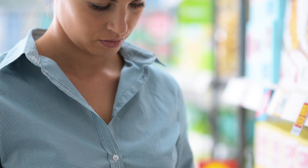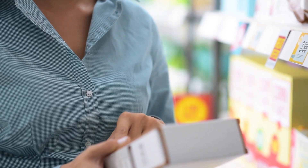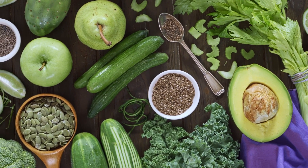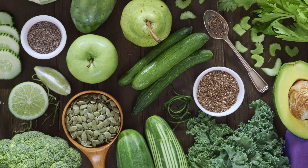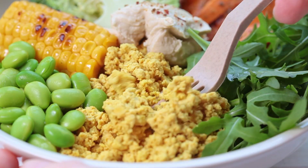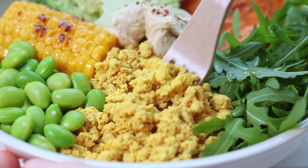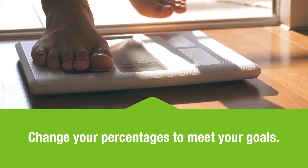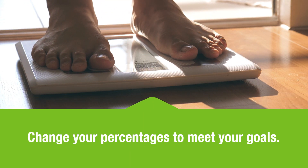Now that you know your individual numbers for your macros, you can use the information on the Nutrition Facts panels or from online resources to keep track of the grams of protein, carbohydrate, and fat from the foods that you eat every day. And, since you know how to do the calculations, you can change the percentages of your macros to meet your specific goals.